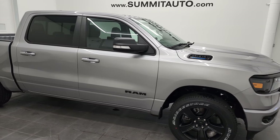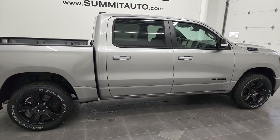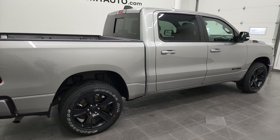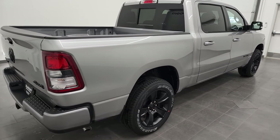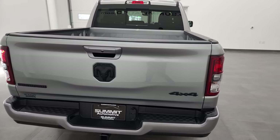Hey everybody, it's Brett, and this 2022 Ram 1500 Crew Cab 5'7 inch short box Bighorn Level B Night Edition is stock number 22T64.